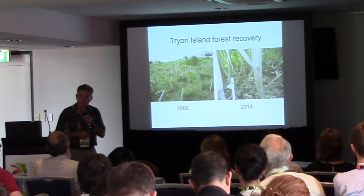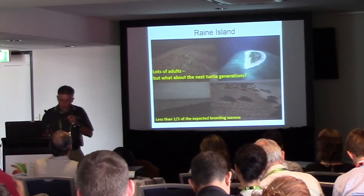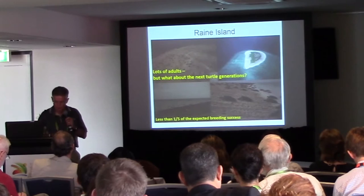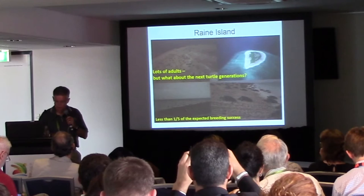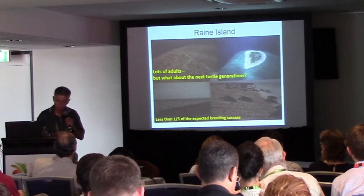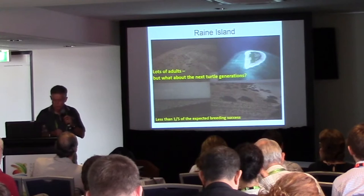Those trees are now providing nesting habitat for seabirds such as Black Noddies and Wedge-tailed Shearwaters. Our final example is Rain Island — the jewel in the crown of the Great Barrier Reef World Heritage Area. It's a national park and the largest remaining green turtle rookery in the world, with approximately 90% of the northern Great Barrier Reef turtle population. The problem is that nesting habitat has changed since 1975 when monitoring began — 70% of the potential nesting area is now non-viable due to tidal flooding of nests. In peak seasons, up to 2,000 adult females can die from cliff falls, entrapment in beach rock crevices, and exhaustion. Hatchling production is running at 15% instead of the expected 80 to 90%.